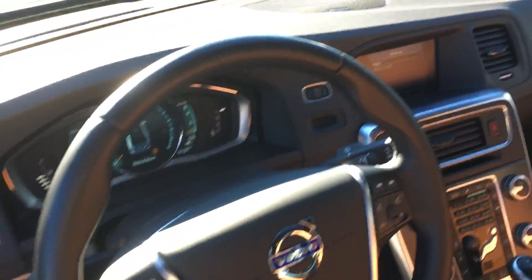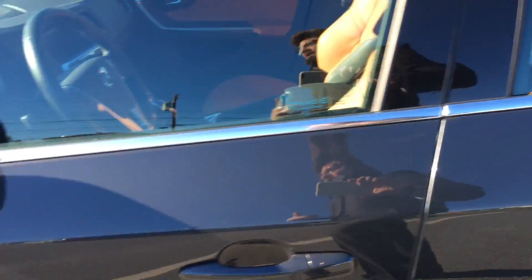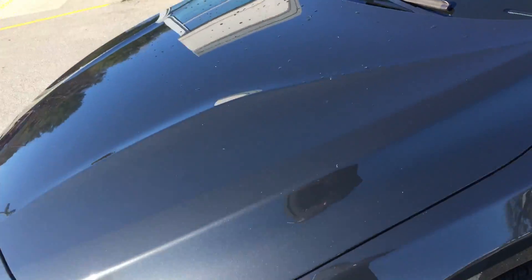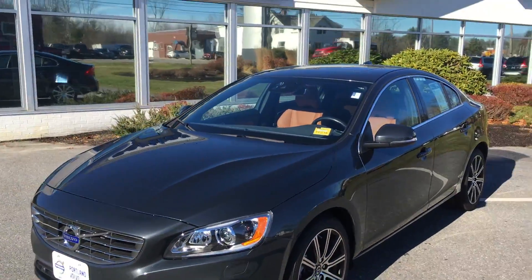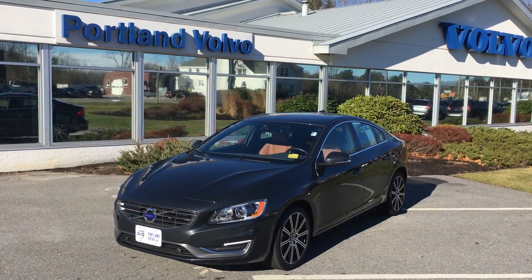Navigation, adaptive cruise control, TFT display, backup camera, internet. It's got Volvo on Call, so you can do things like remote start the car from your phone or send directions. Everything you want, everything you need. 2015.5 Volvo S60 T5 Drive-E here at Portland Volvo.